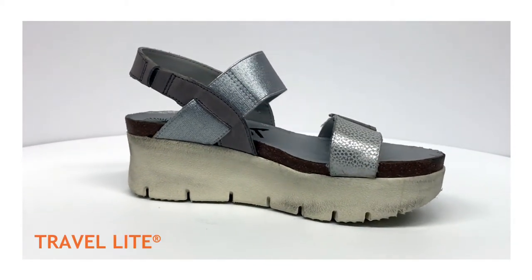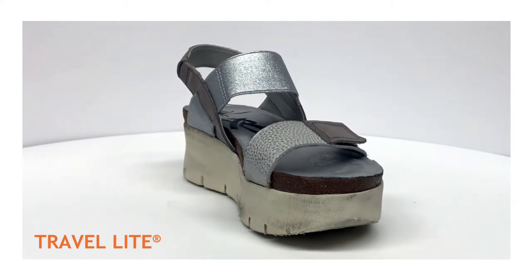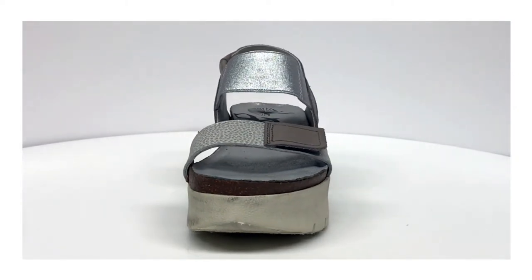Made with Travelite's EVA sole, this sandal locks in comfort from the first step. Wear shoes out of this world this season with NOVA.